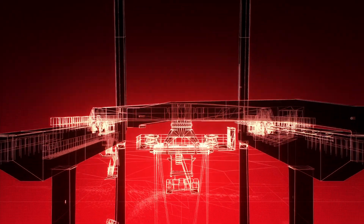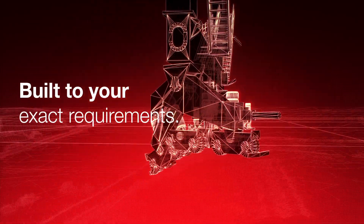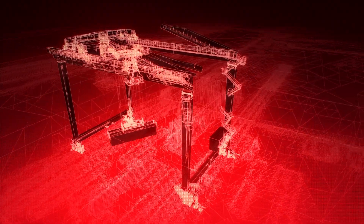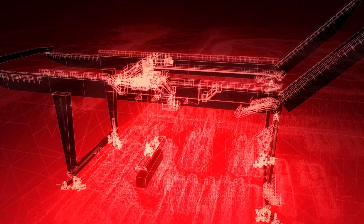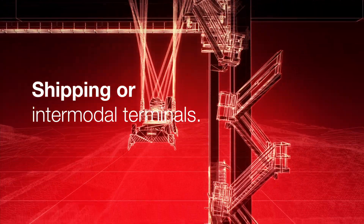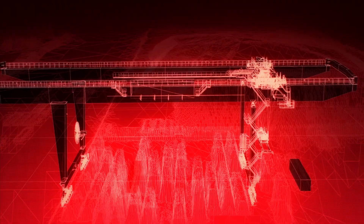Introducing the new Calmar RMG. Every new Calmar RMG is built to your exact requirements and will fit into your current operations and infrastructure with ease. They can work seamlessly with Calmar mobile equipment or horizontal transport in both shipping or intermodal terminals, streamlining the flow of containers around your yard.